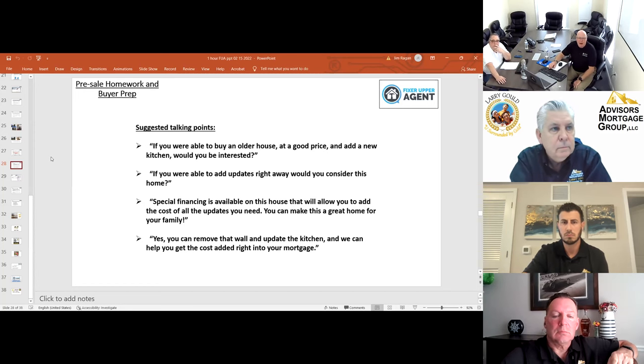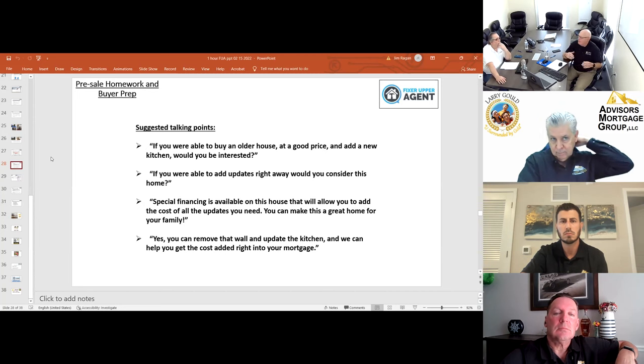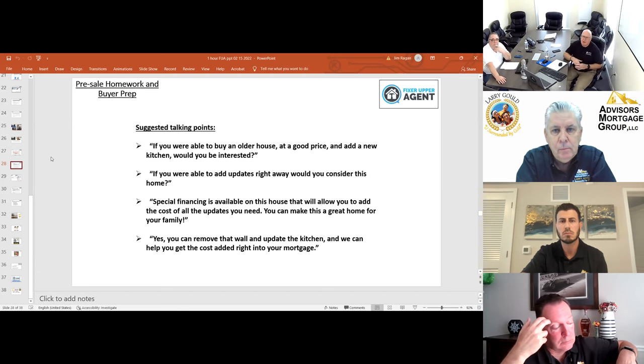What are the maximum and minimum amounts of repairs? There is no minimum — we have programs that allow you to do a new paint job and a new roof if that's all the house needs. There is no maximum other than the transaction maximum and the loan limit maximum. Hypothetically, if your neighborhood loan limits are $500,000, you could put $499,000 into improvements. No minimum and no maximum within the loan limits.